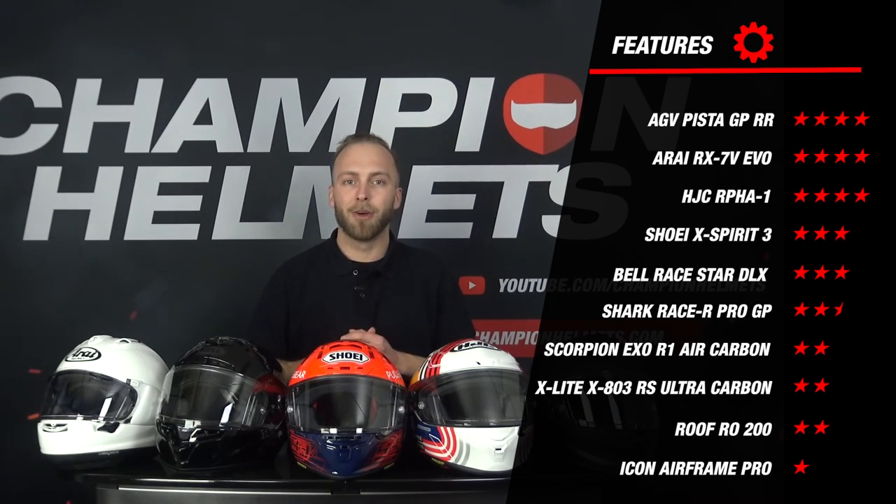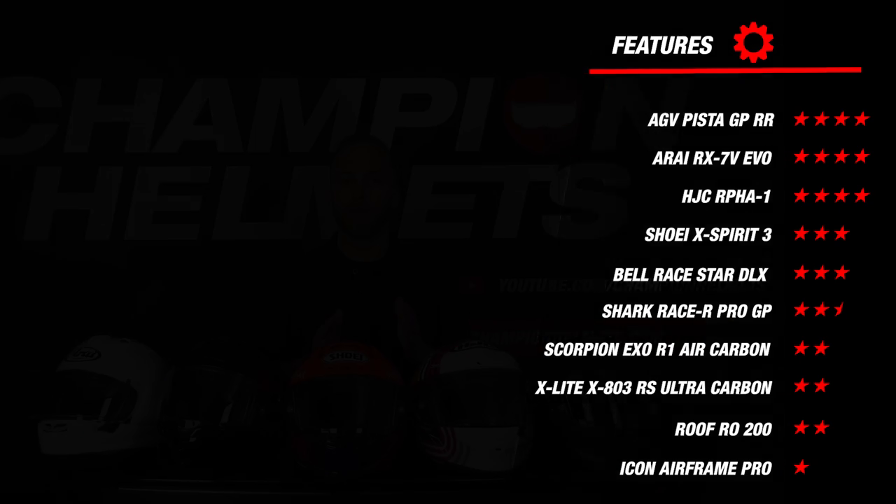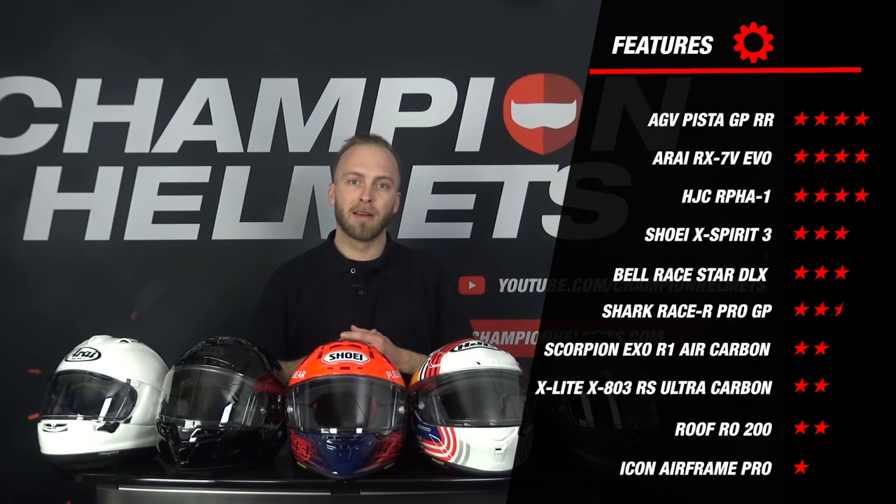On the other hand, the helmet that scored surprisingly weak was the Scorpion EXO R1 Air Carbon, which is not wind tunnel tested, is not FIM certified, had no security options and unfortunately was also poorly equipped in the liner. This sadly offsets its strong scores that we saw earlier, so we see some interesting diverse results in this area.